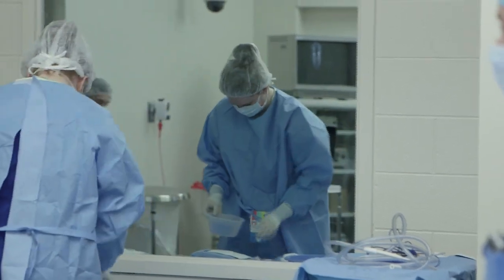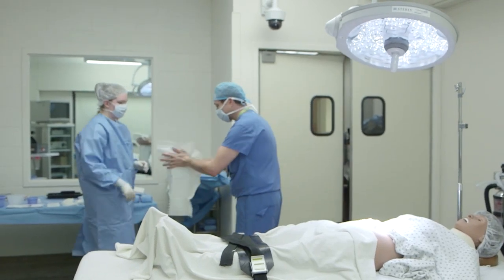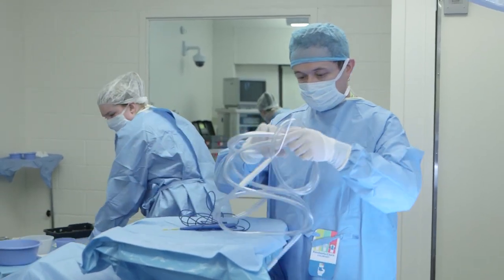Surgical technologists prepare operating rooms, arrange equipment, and help surgeons during a range of surgical procedures. They also ensure that the operating room and its equipment and instruments are clean and prepared prior to an operation.